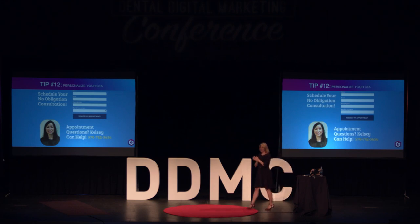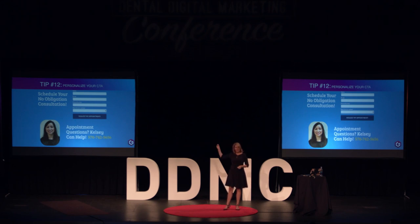Another tip is personalizing your call to action. Most of you have a contact form where someone submits their information, but we've already learned it takes an average of 17 hours to respond to that email. By that time, your prospective patient has given up and found another practice. The simple act of changing that call to action to include a photograph of the person they might call — for example, 'If you have appointment questions, talk to Kelsey' — personalizes it and creates an immediate emotional connection that will again increase conversion.